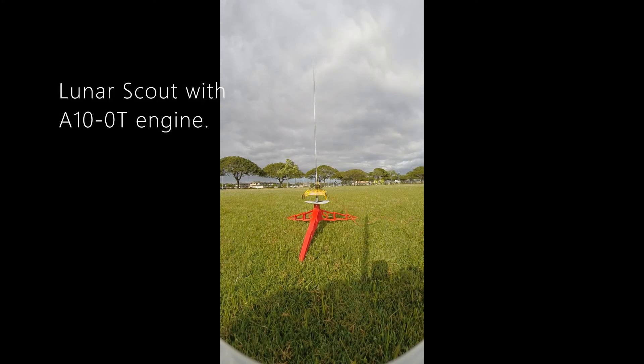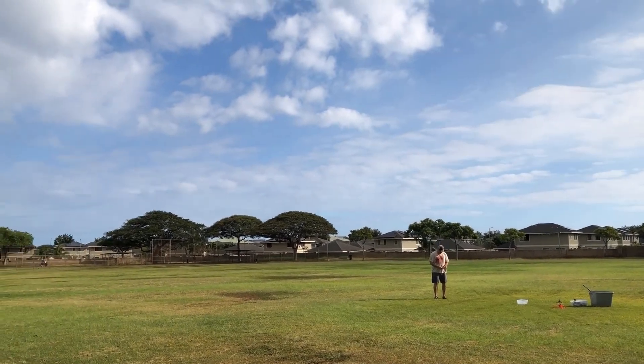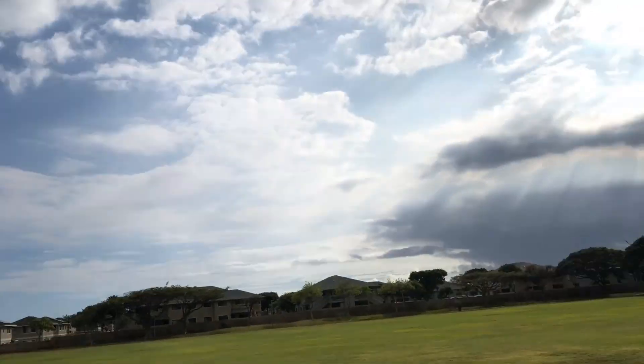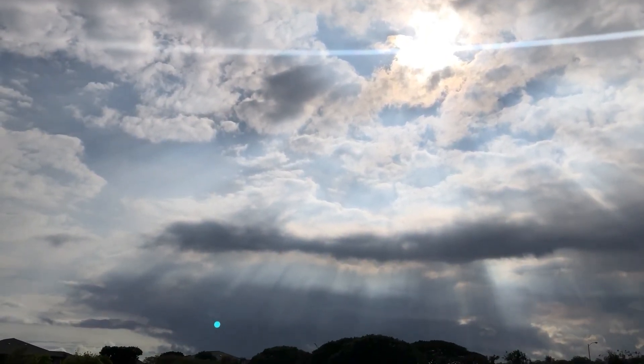The last one was the Twin Factor. This is the Lunar Probe with the A10-0T, so it'll go pretty high. 5, 4, 3, 2, 1. The sun is actually changing everything. Would you look at that.